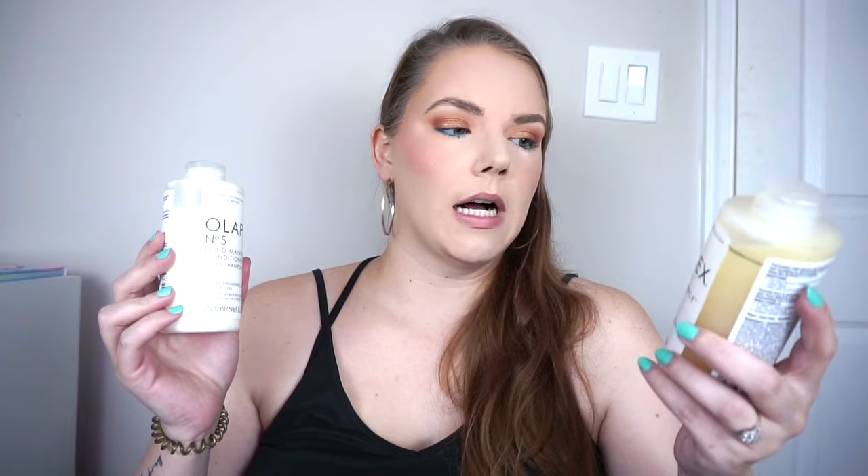Now for progress on items I'm still working on for hair. I have the Briogeo Scalp Revival Charcoal and Coconut Oil Micro-Exfoliating Shampoo and mask, which I use on days where I've used extra dry shampoo or my hair is feeling extra yucky — three times over the past month. The shampoo is approximately down to here and the conditioner down to here. I've also moved on to Olaplex Number 4 Bond Maintenance Shampoo and Conditioner, which I got on sale. I really like these — they make my hair feel so smooth and soft, though I do need dry shampoo the following day. I'm down to here on the shampoo and here on the conditioner.